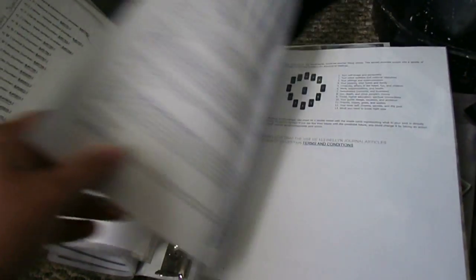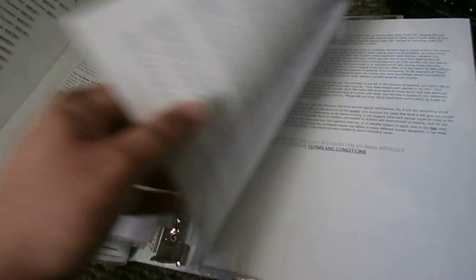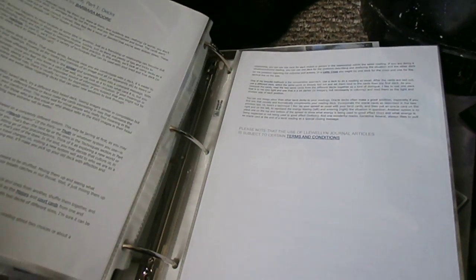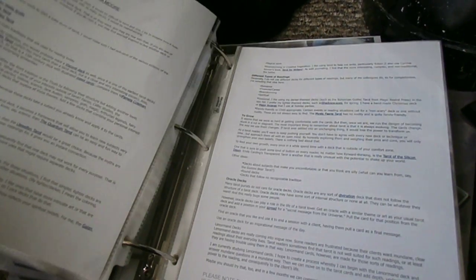There are articles on scanning a tarot reading, tarot past/present/future spreads — a lot of them are spreads. These are all about decks: picking a tarot deck, building a tarot deck collection, and there's a spread in here as well.